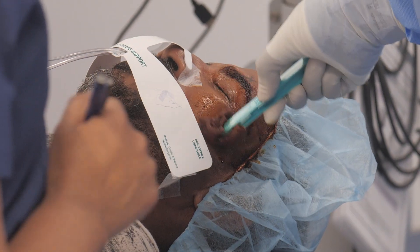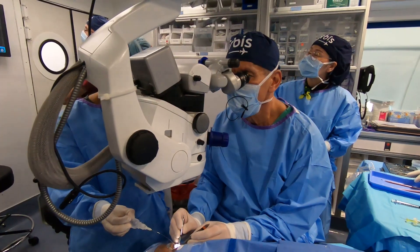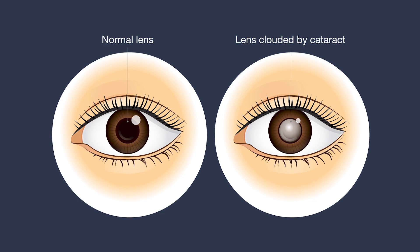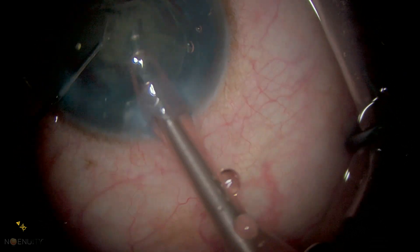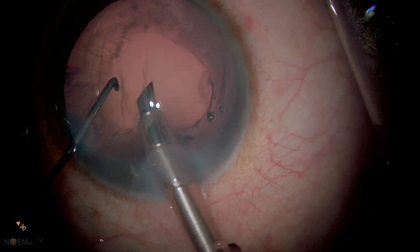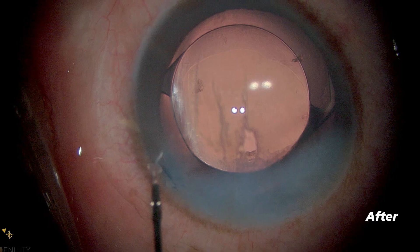We did cataract surgery on one of his eyes. The process involves removing the cataract, which is the natural lens of the eye that focuses the light. We use a micro incision — a very small incision of about two millimeters — and go in with a phacoemulsification tip that effectively breaks the lens into dust and vacuums it out of the eye.